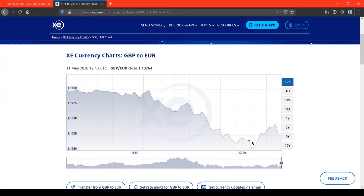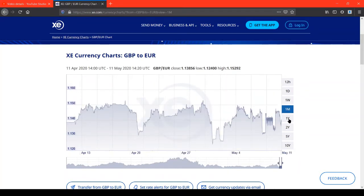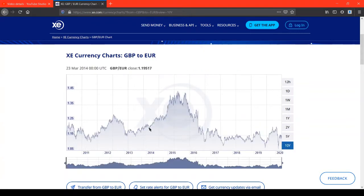You can view this over a period of one week. Here we go — this is what's happened in the past week. You can also look at this over a period of a month, a year, or even 10 years, going back way back to 2010.